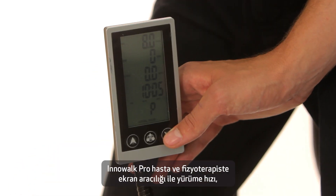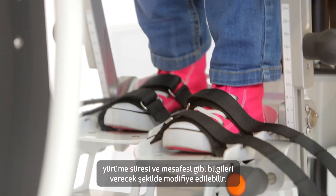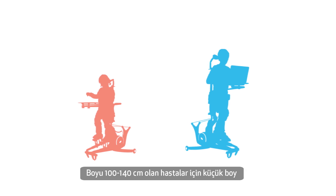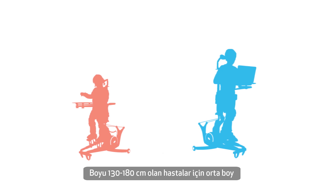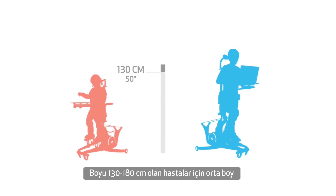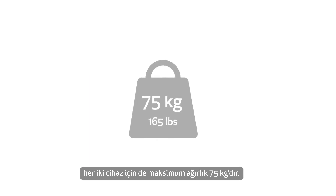Inowoc Pro can also be equipped with a display that gives the therapist and patient a good overview of speed, duration and distance. Inowoc Pro is available in two models: a size small for patients between 100 and 140 centimeters, and a size medium for patients between 130 to 180 centimeters and with a maximum weight of 75 kilograms.